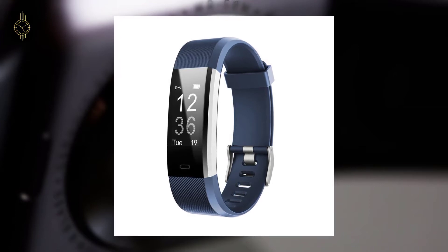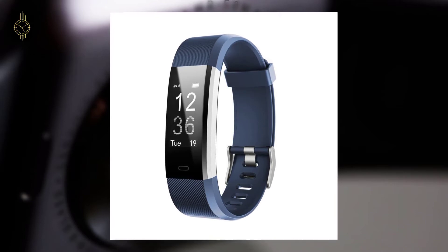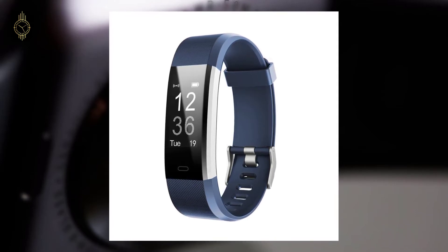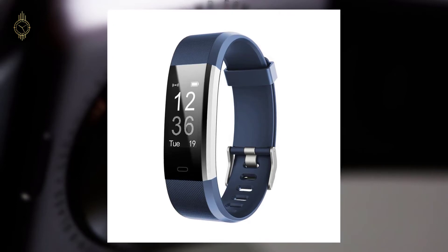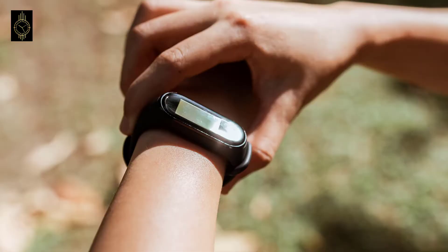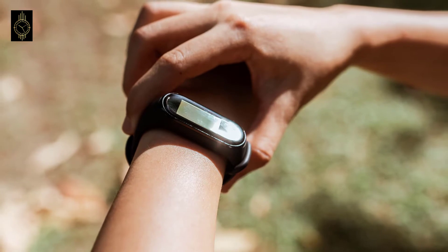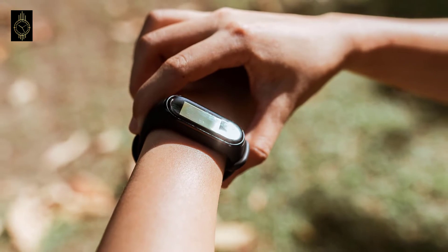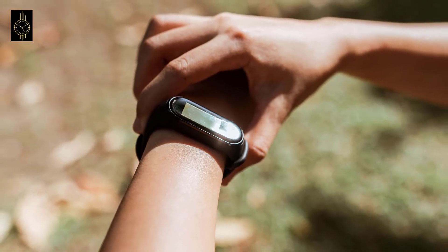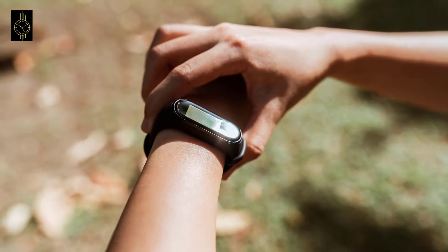The term activity trackers now primarily refers to wearable devices that monitor and record a person's fitness activity. The concept grew out of written logs that led to spreadsheet-style computer logs in which entries were made manually, such as that provided in the US by the President's Council on Physical Fitness and Sports as part of the President's Challenge. Improvements in technology in the late 20th and early 21st century allowed automating the monitoring and recording of fitness activities and integrating them into more easily worn equipment.